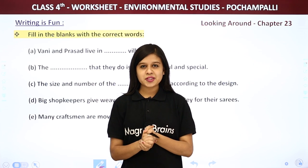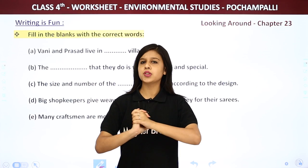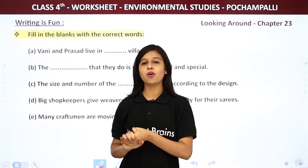Hey kids, welcome back to Magnet Brains. This is Khushi Bhattnagar and today we are going to do the worksheet of chapter 23. We have completed the worksheet till chapter 22 of your syllabus.